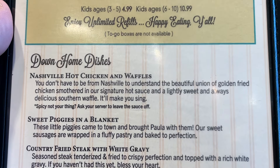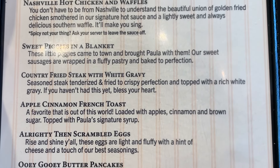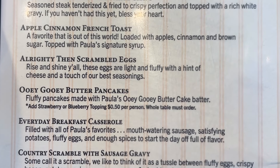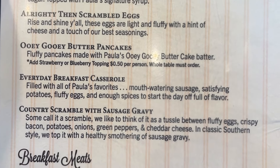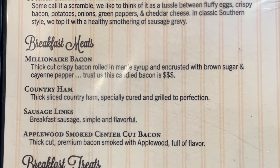Here are the down home dishes: Nashville hot chicken and waffles, sweet piggies in a blanket, country fried steak with white gravy, apple cinnamon French toast, all variety of scrambled eggs, ooey gooey butter pancakes, everyday breakfast casserole, country scramble with sausage gravy. And the meats are millionaire bacon.